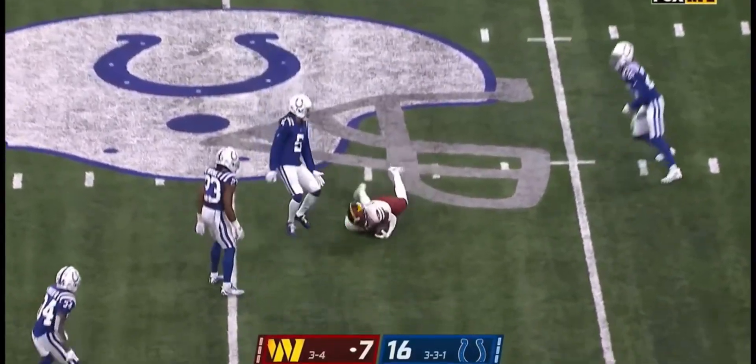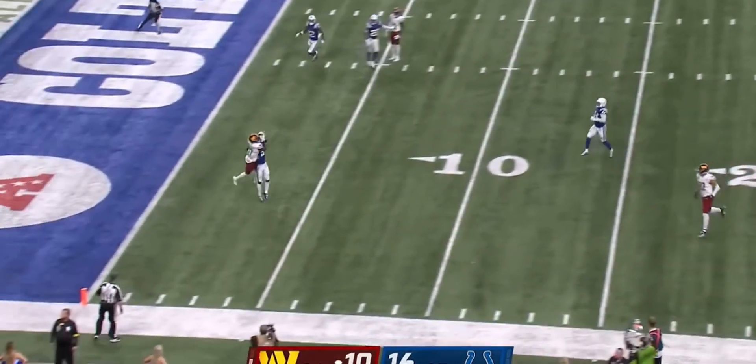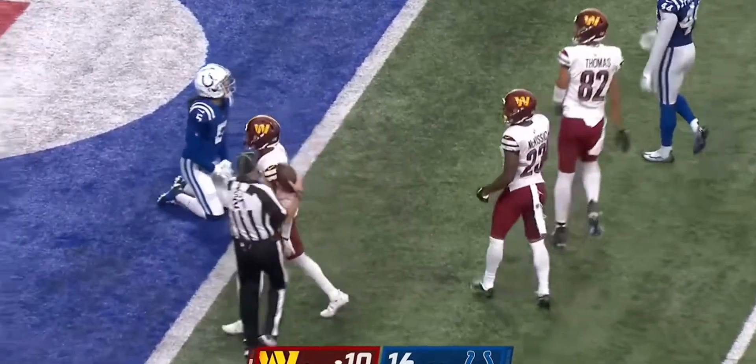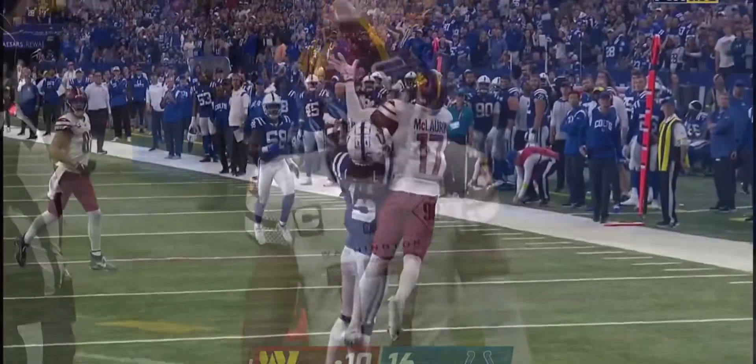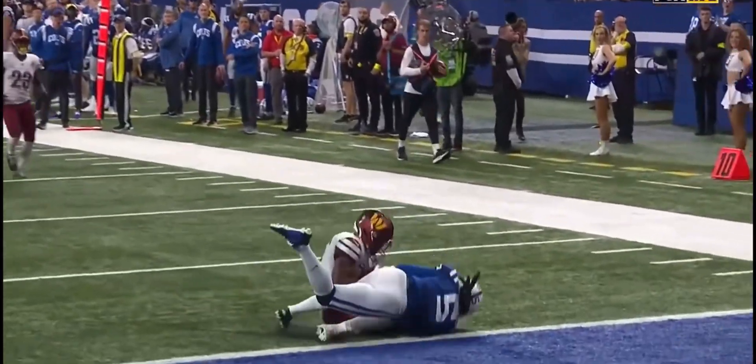Pitch and catch to McLaurin, and McLaurin gets it out. Heineke — they keep the play alive again, he flips it downfield, and McLaurin, the hometown kid, pulls it in. Gets the ball on the shoulder and just ripped that first down.